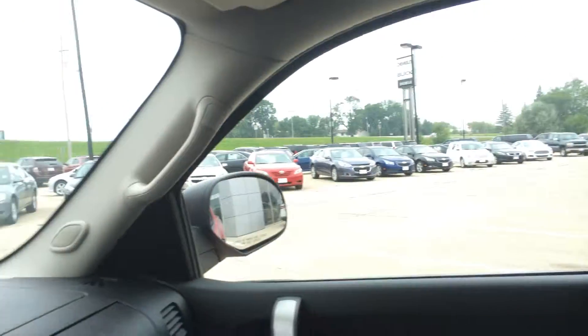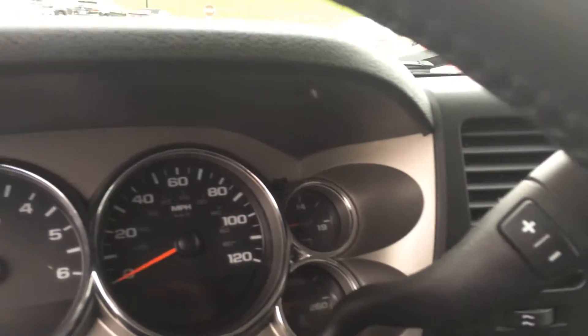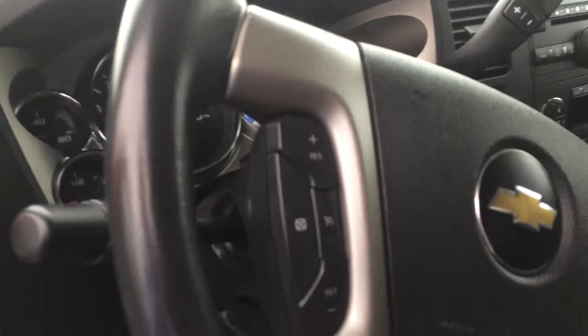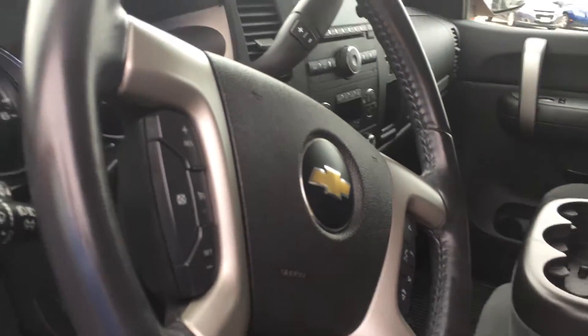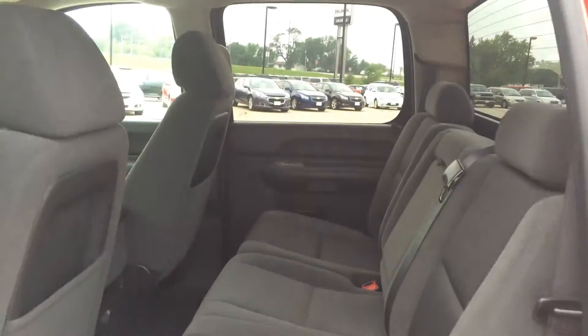There's legroom in the back, and all your controls up front. Also Bluetooth connectivity. There's just over 46,000 miles on this, and there's your room in the back.